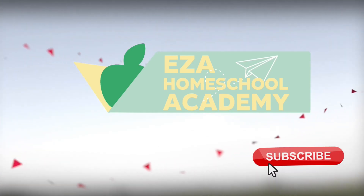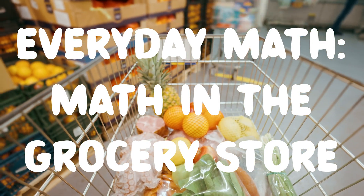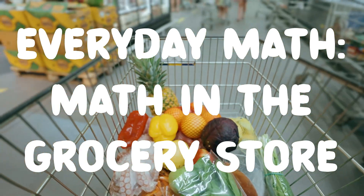Welcome to EZ-A Homeschool Academy. Everyday Math: Math in the grocery store.